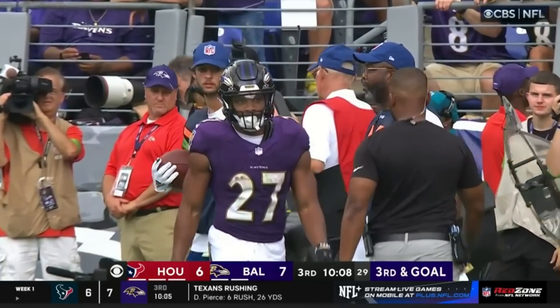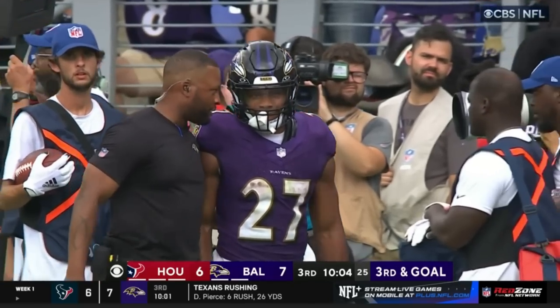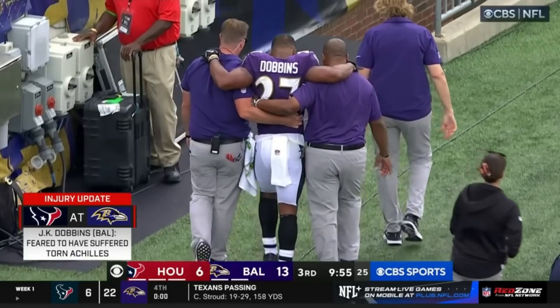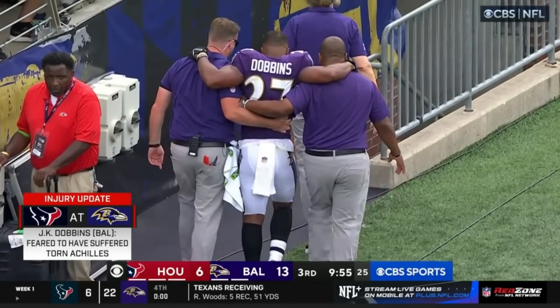It looks like Dobbins is a little bit hobbled as he works his way to the sideline. The starting running back for the Ravens hobbled to the locker room.